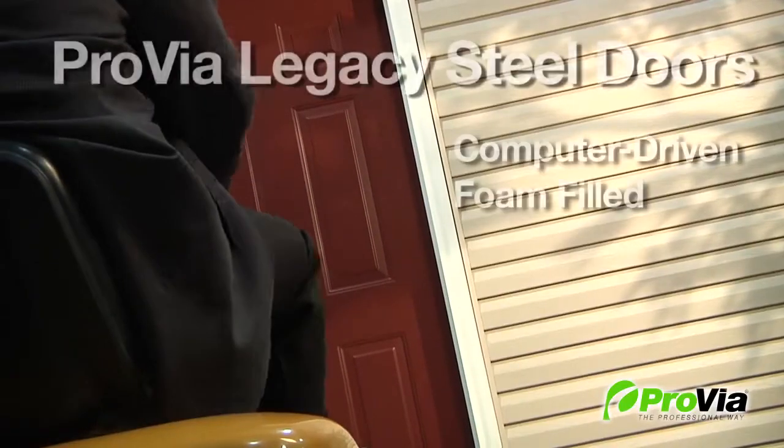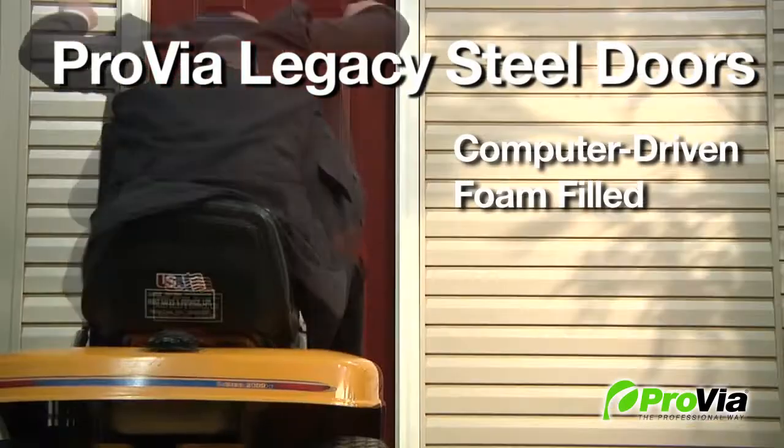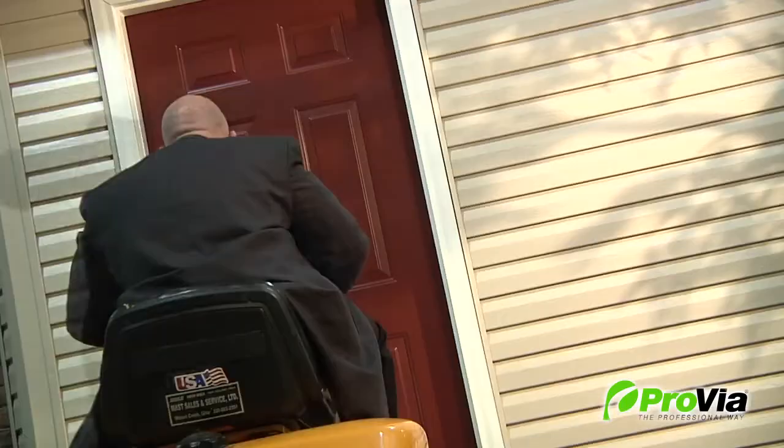Provia doors are foam filled by a computer driven process that ensures the optimum fill for maximum energy efficiency and — say it with me — added strength.